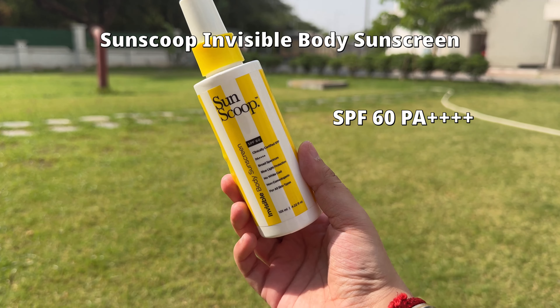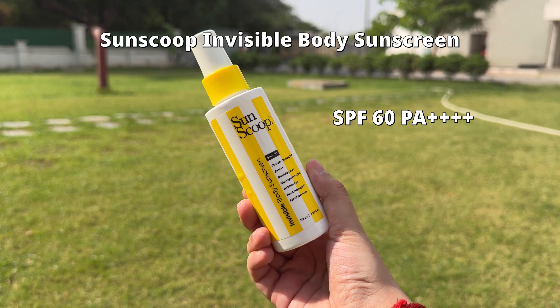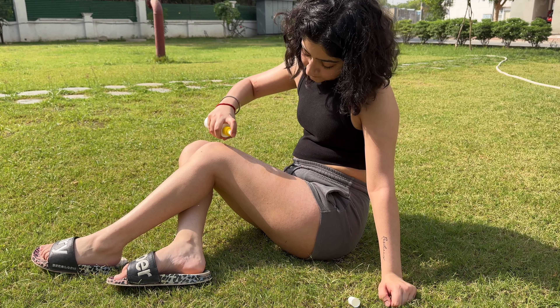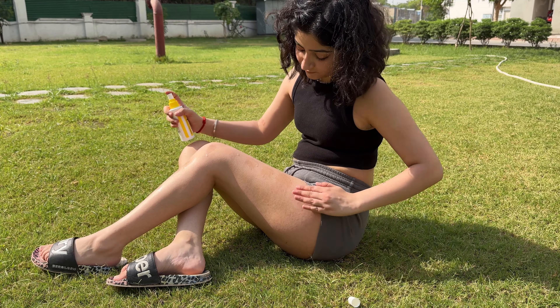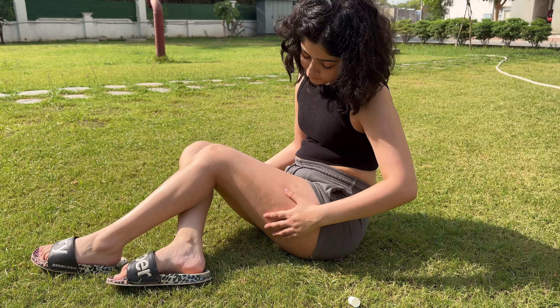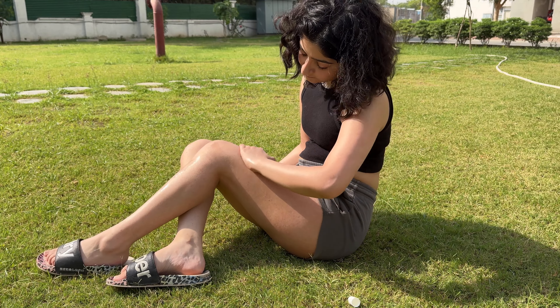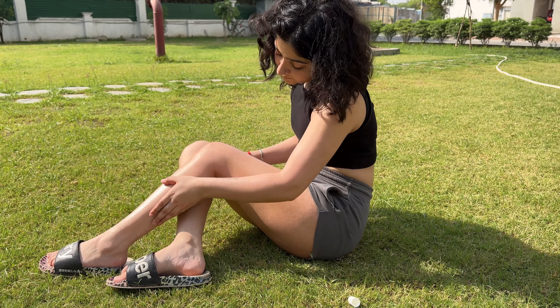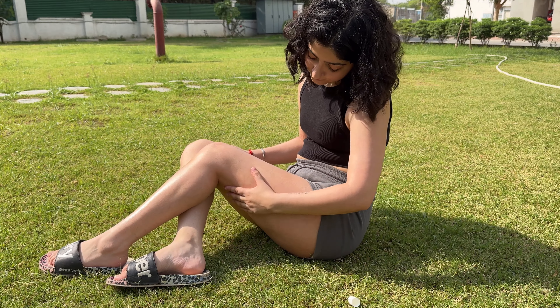Last but not the least, this one is perfect for the days when I'm going for a swim, and the main reason is that it's water resistant. This one also comes in a spray bottle making it very convenient to use. It doesn't leave any white cast and has SPF 60, PA 4+, providing the maximum sun protection in comparison to the other sunscreens I just talked about.